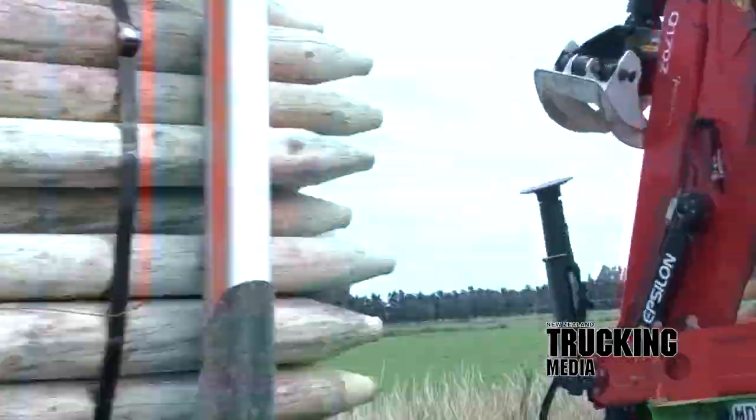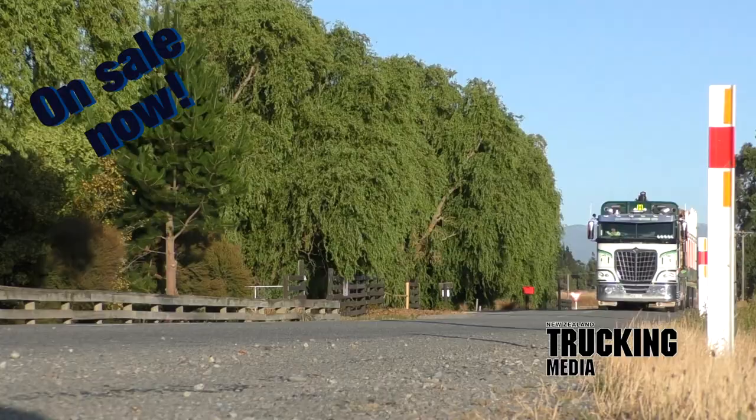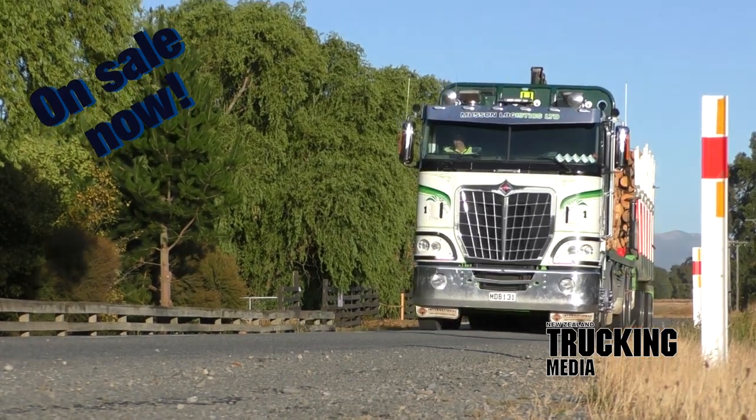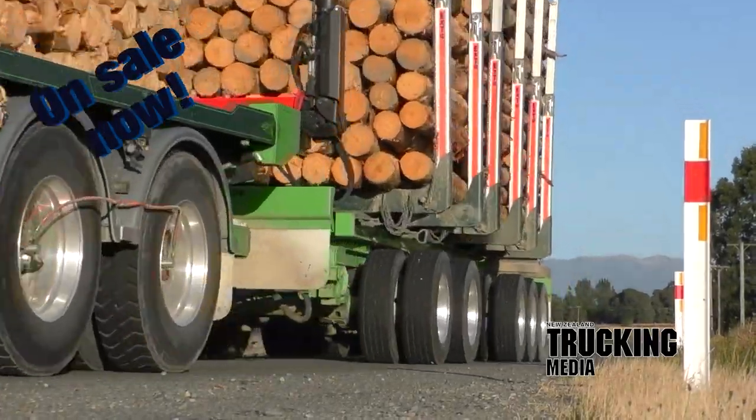To get the entire rundown on the Musson Logistics International 9870, grab a copy and read the full story in the February 2020 issue of New Zealand Trucking Magazine, on sale now. From all of us here at New Zealand Trucking Magazine, have a fantastic month and remember, take care of each other out there and travel safe.